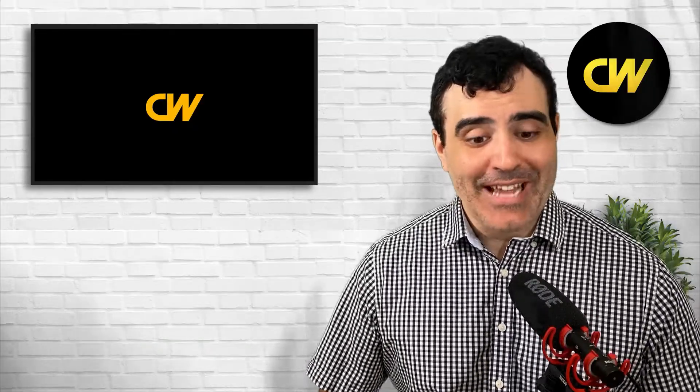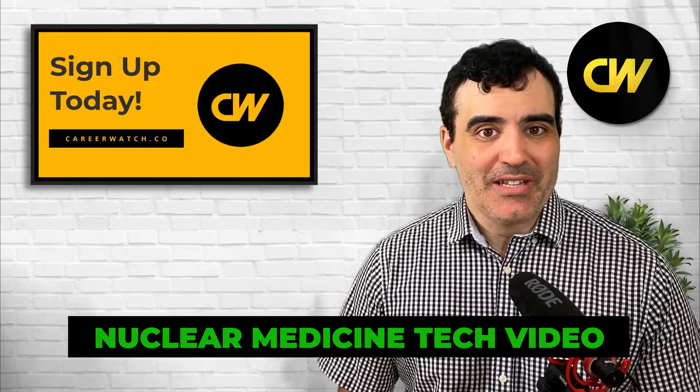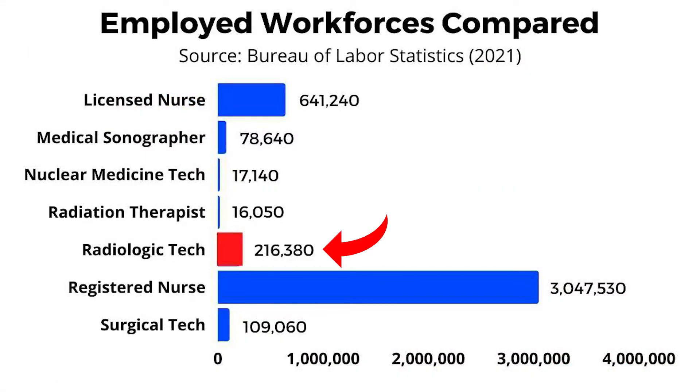How much demand is there for radiologic techs in 2022? There are about 216,380 employed radiologic techs in the workforce — much more than sonographers, nuclear medicine techs, or radiation therapists, and even greater than many engineering fields. In 2016 there were 200,650 employed, growing to 216,380 in 2021 — a growth of about 16,000 over five years. You could likely find roles wherever you live in the country given the size of this workforce.